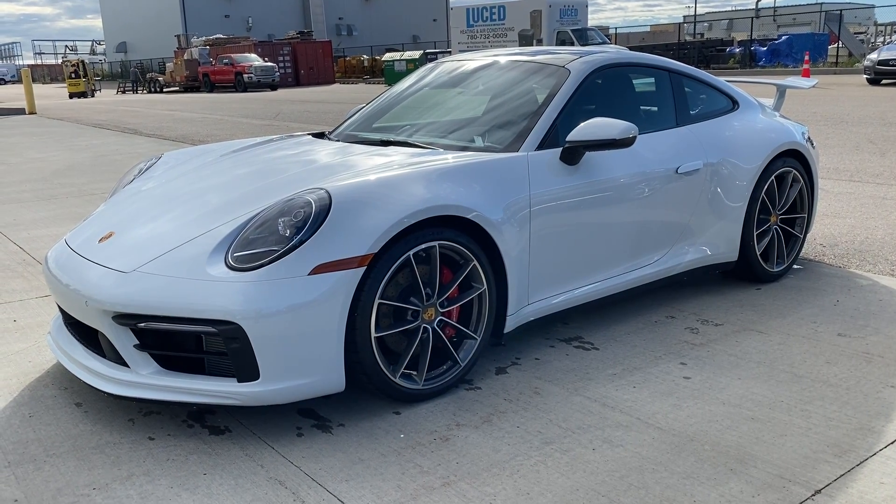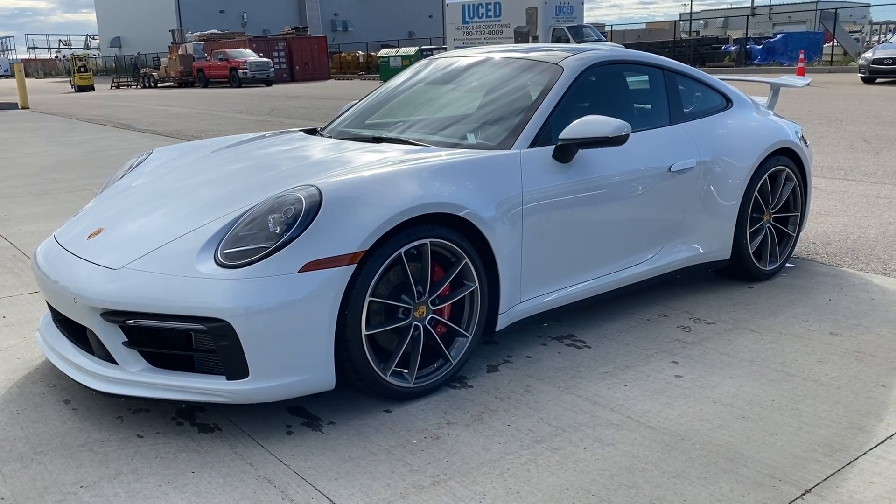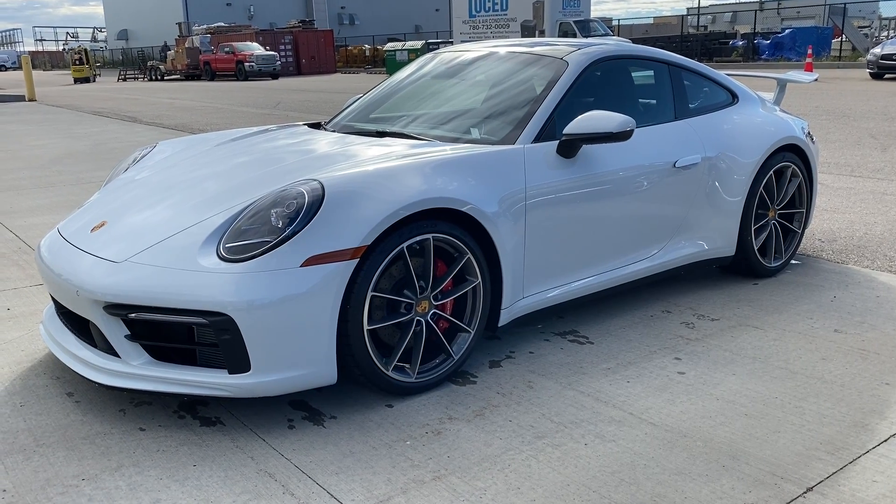Good morning, Chima. This is Mike at Porsche Edmonton. This is your video walk-around of the 2020 Carrera 4S.